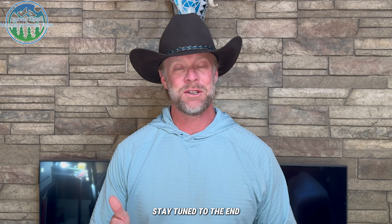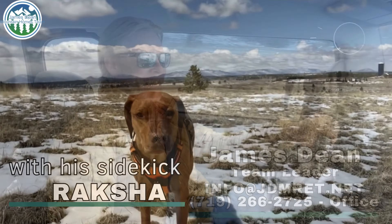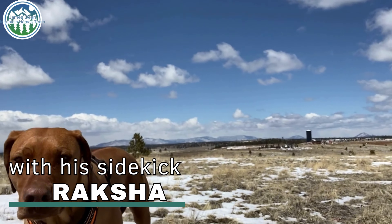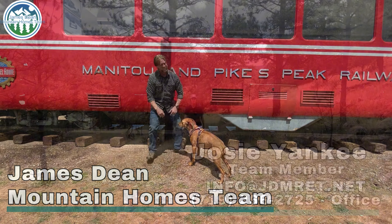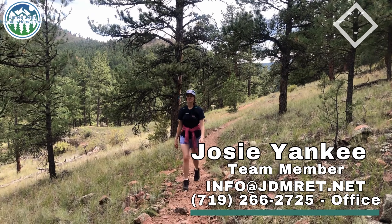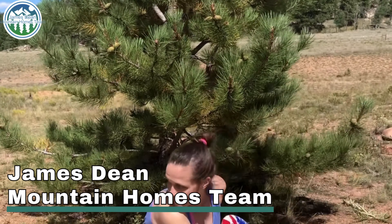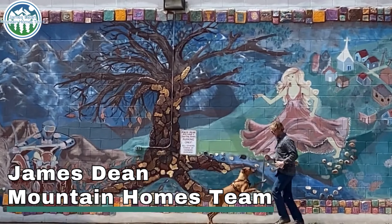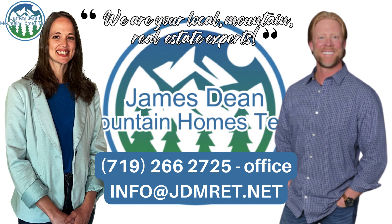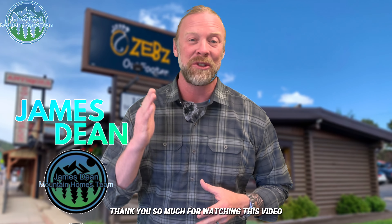Today we're talking about Zeb's Outfitters for guys, so stay tuned — you're going to get a chance to hear all about it. Hey guys, I'm James Dean, team leader of the James E. Mountain Homes team. Thank you so much for watching this video.